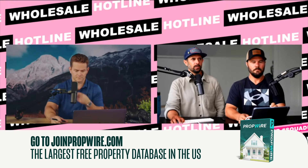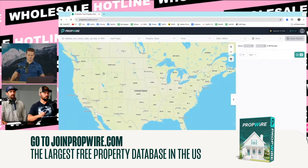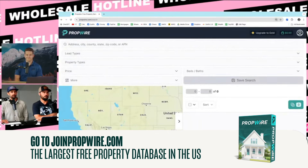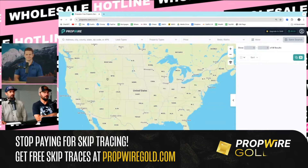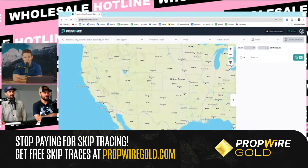Anybody that wants to follow along, go to propwire.com — we're going to go through this and Jerry's going to coach me. I just signed up for a free account. I have $0 in my account and I've spent $0 to get here. I want to find a buyer anywhere in the country. What do I do?